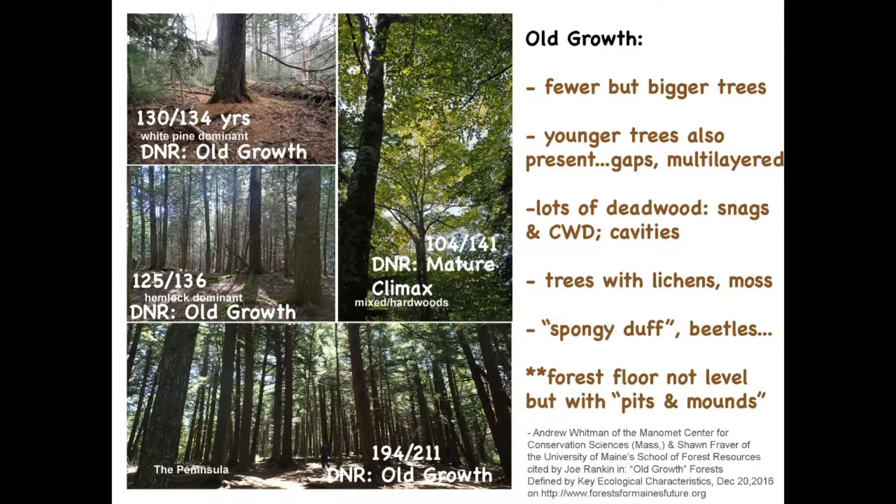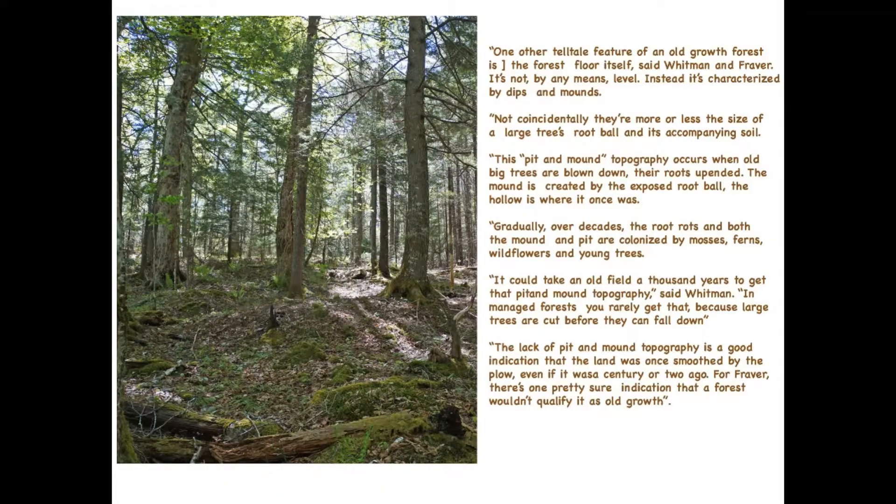And this is the peninsula forest. It has all these features of old-growth forests: lots of dead wood in it, widely spaced trees, and the forest floor is not level but has pits and mounds. Now, that 211 — that's a 211-year-old tree. Or trees. That's the oldest one that they measured. Not necessarily the oldest tree there.